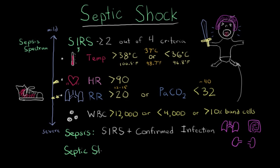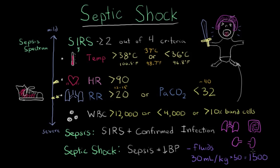Septic shock is the next step — sepsis plus hypotension that does not go away. By 'does not go away,' the health practitioner is giving fluids and the hypotension still persists. Adequate fluid repletion is 30 milliliters per kilogram. For example, a patient weighing 50 kilograms would receive 1,500 milliliters as quickly as possible. If blood pressure does not rise with this fluid challenge, the patient is in shock.